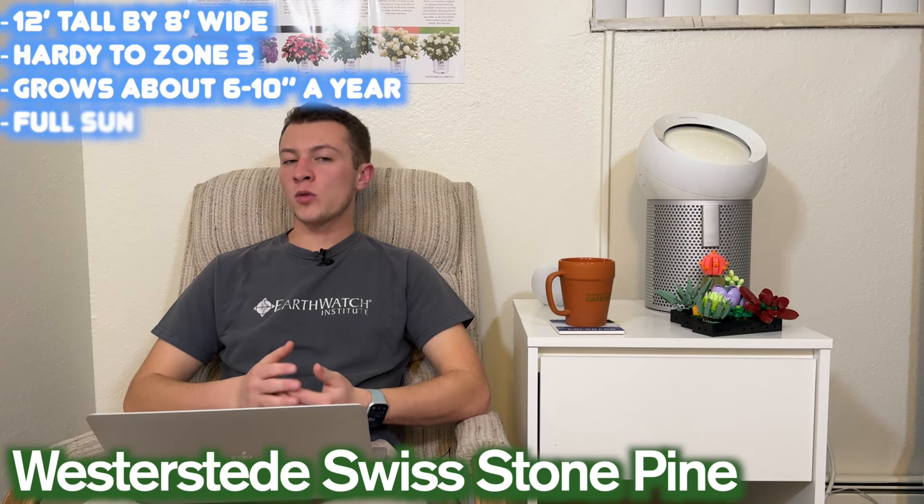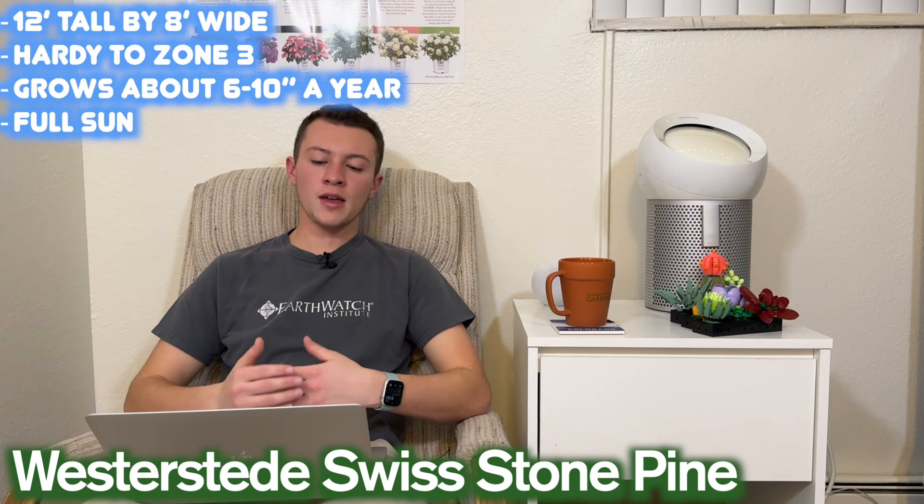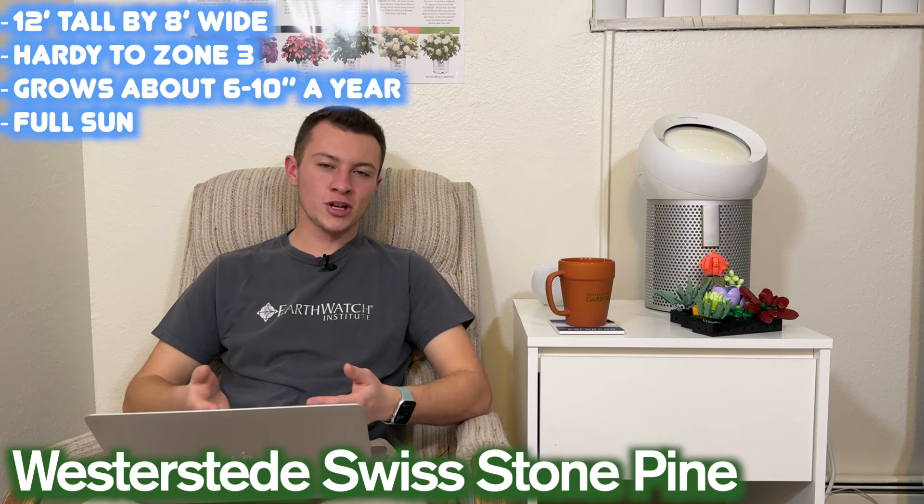Starting off strong with the Westersted Swiss Stone Pine. This is Pinus cembra. It gets about 12 feet tall by eight feet wide. Once again, these are the dimensions given — it will get larger over time, but generally a more compact plant. It's hardy all the way down to zone three, grows about six to ten inches per year, and is going to do best in full sun.